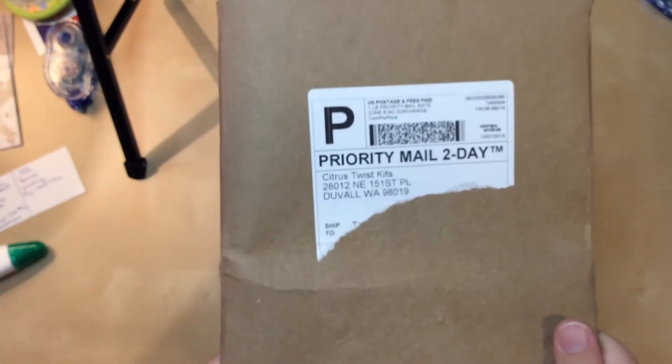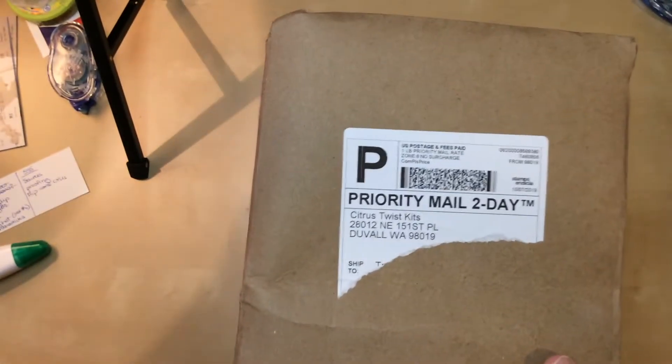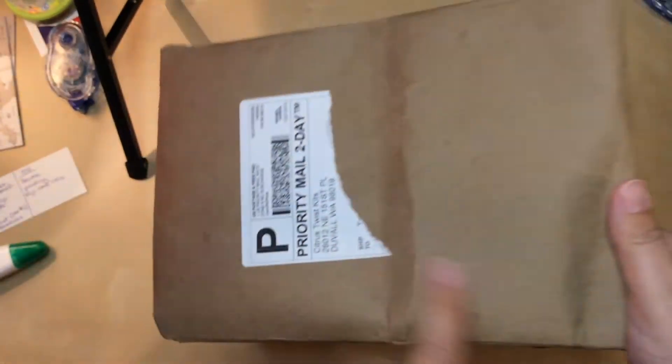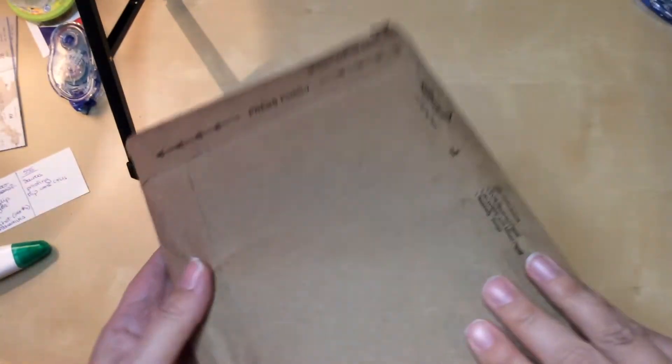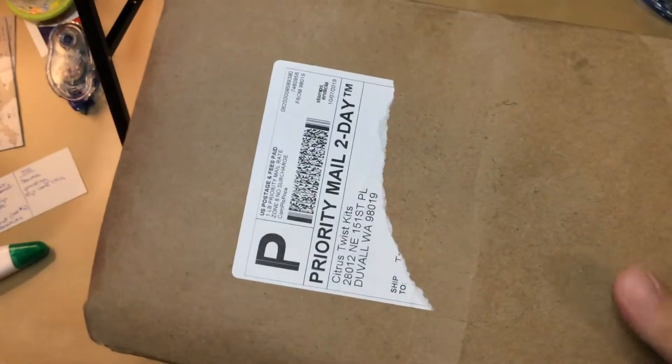Hello everyone! I'm here with an unboxing video today. I got my newest Citrus Twist kit and I'm ready to open it. I do have to say, check out the box — it's a little mangled so I'm kind of scared to open this. I hope that the stuff inside isn't wrecked because I think when the mail person put it in the box, they just shoved it in there without thinking. We'll see if anything is damaged, but I hope not.